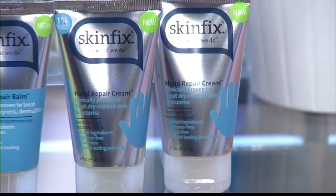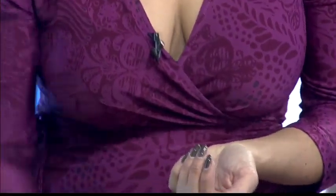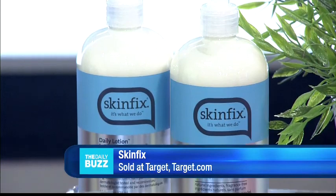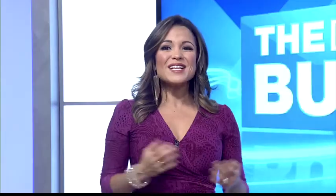The Hand Repair Cream heals itchy, dry hands — it feels amazing and is clinically proven to increase skin moisturization by 110 percent. The Daily Lotion is an all-over hydrating lotion that won't irritate dry, sensitive skin.